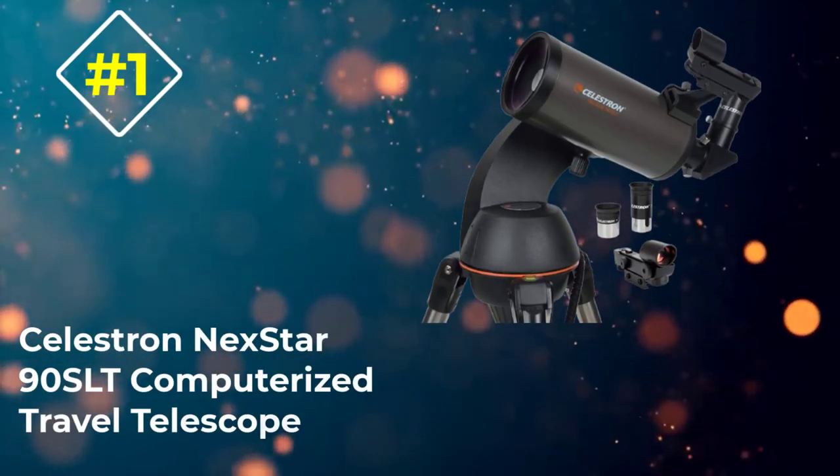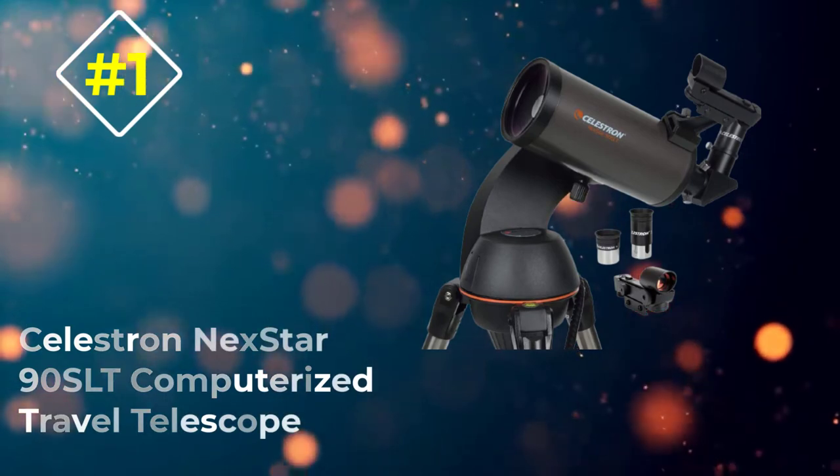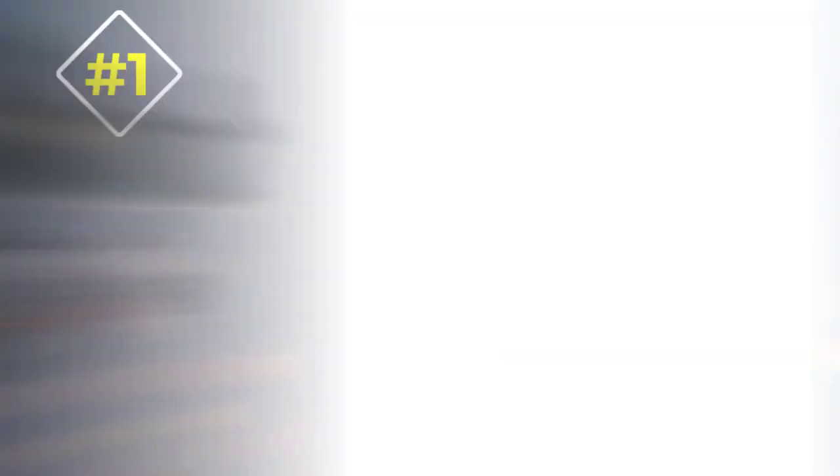Number 1: Celestron Nexstar 90 SLT Computerized Travel Telescope.